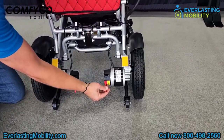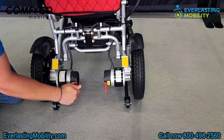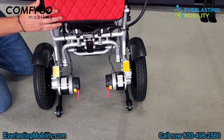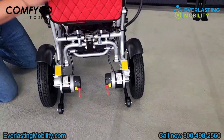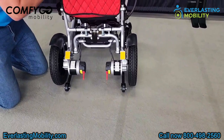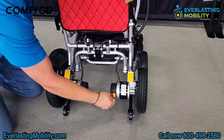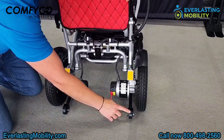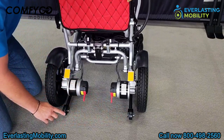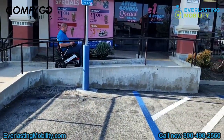These two red levers — if you push them both down, that will put the chair into freewheel mode. It basically puts it into a manual wheelchair where you can push it, which you would do if you were to run out of battery life. You can push it to your destination to recharge. Just keep in mind you cannot operate the chair when it's in freewheel mode; you have to press both levers back up into the drive position. It also comes with two rear anti-tip wheels that are adjustable — you can extend them for more length, which prevents you from tipping backwards on a steep incline.